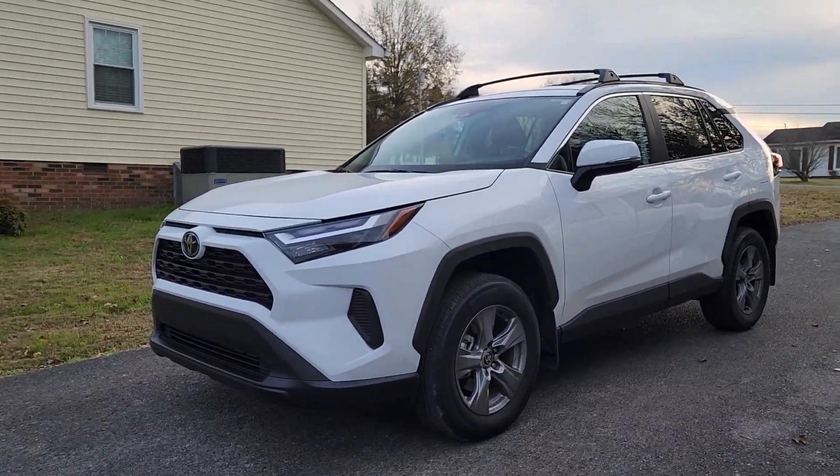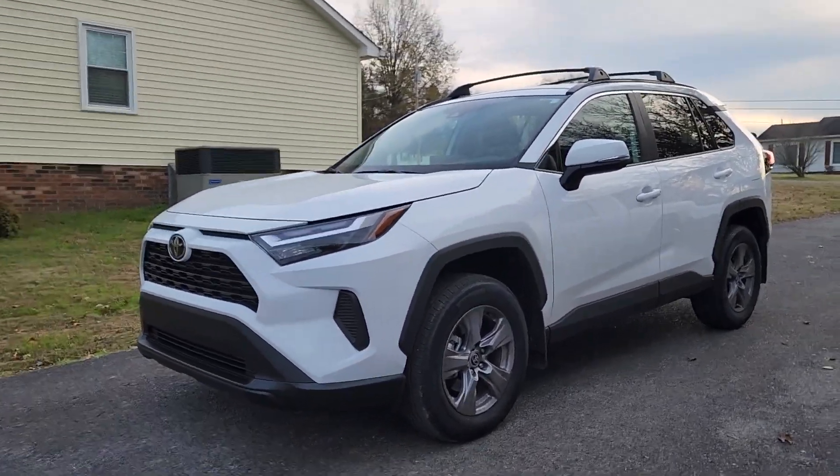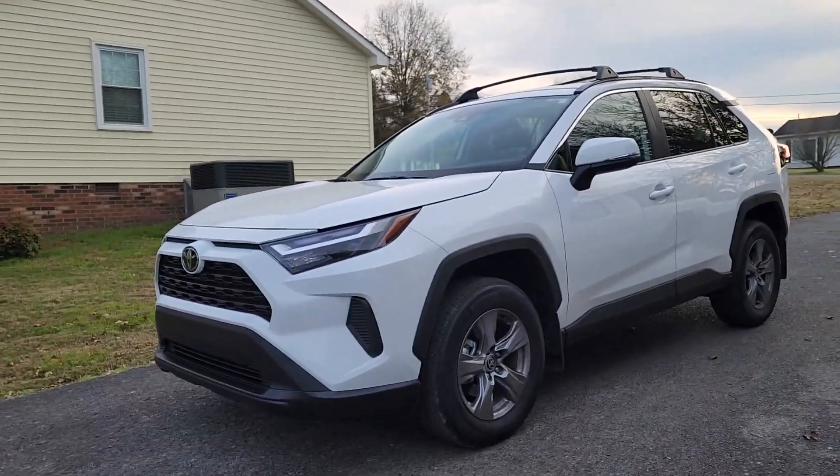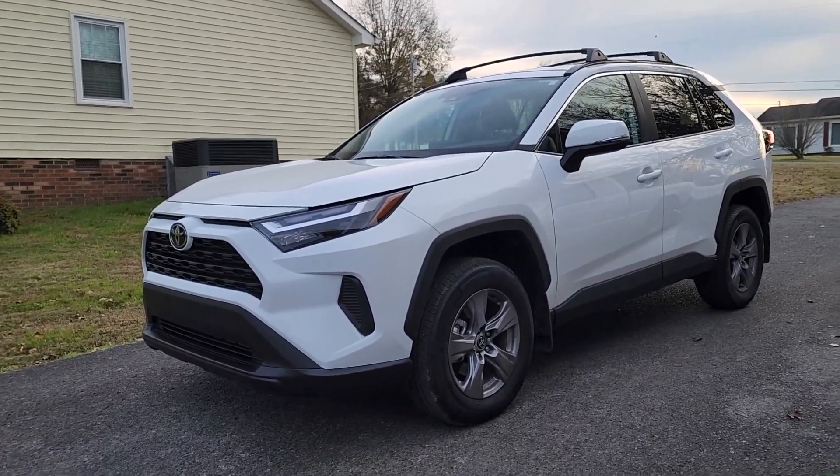Now if you haven't checked out the last video, I talk about five things I do like. Overall this is a very good vehicle, very reliable vehicle, very solid vehicle. I wouldn't trade it in for these things, but these are things that if automakers are listening, heads up on this.